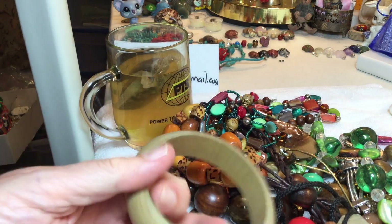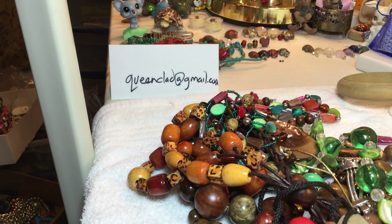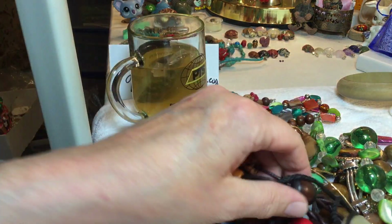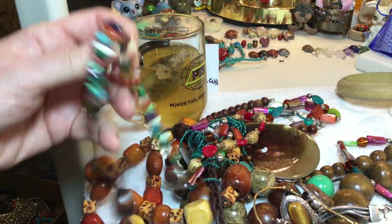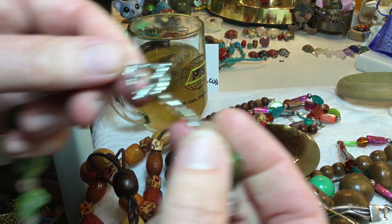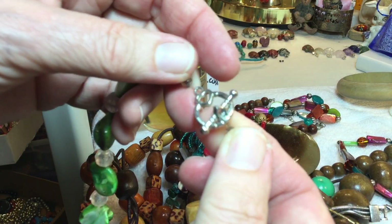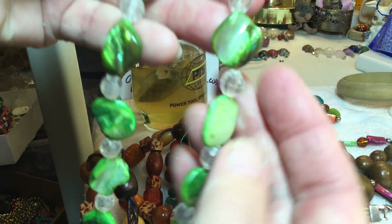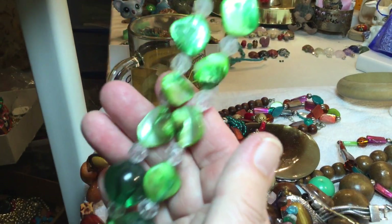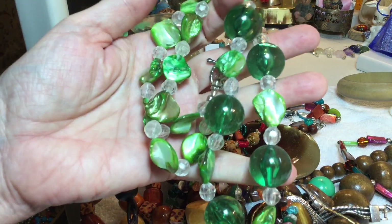Plain wooden — you could probably stain it and make it look great, nice little project, $1. Green — love it. Toggle clasp with a heart, reminds me of Ireland like the claddagh or something. Glass, plastic, clear and green dyed shell with plastic big beads — $4.